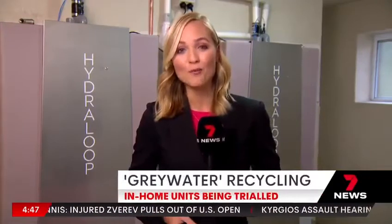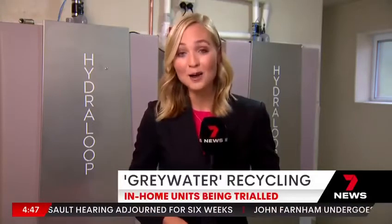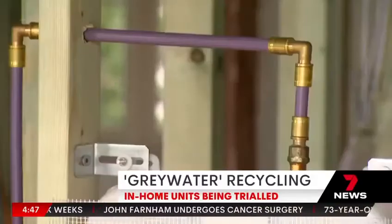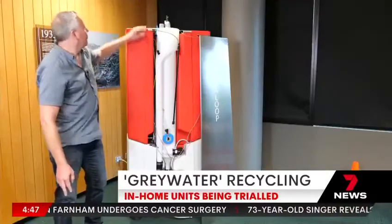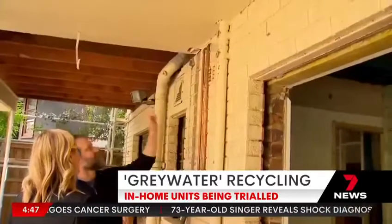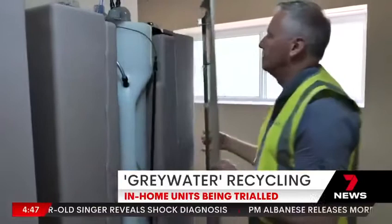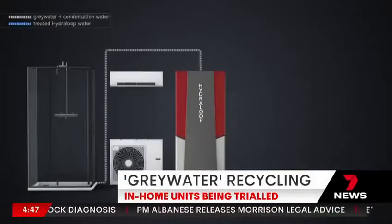Hailed a game changer for households, this is the Hydroloop — a brand new water recycling system right now being rolled out in homes and unit complexes across Sydney, designed to not only help the environment but also deliver big savings on water bills. Launched by Sydney Water, the system is an Australian first, roughly the size of a fridge. The Hydroloop is made to hook into a household's existing water system, collecting and cleaning wastewater from baths and showers.